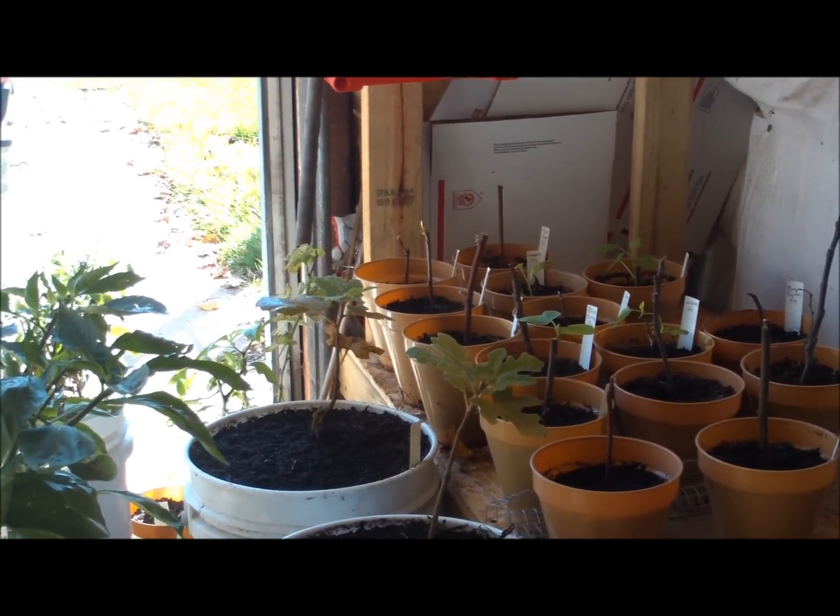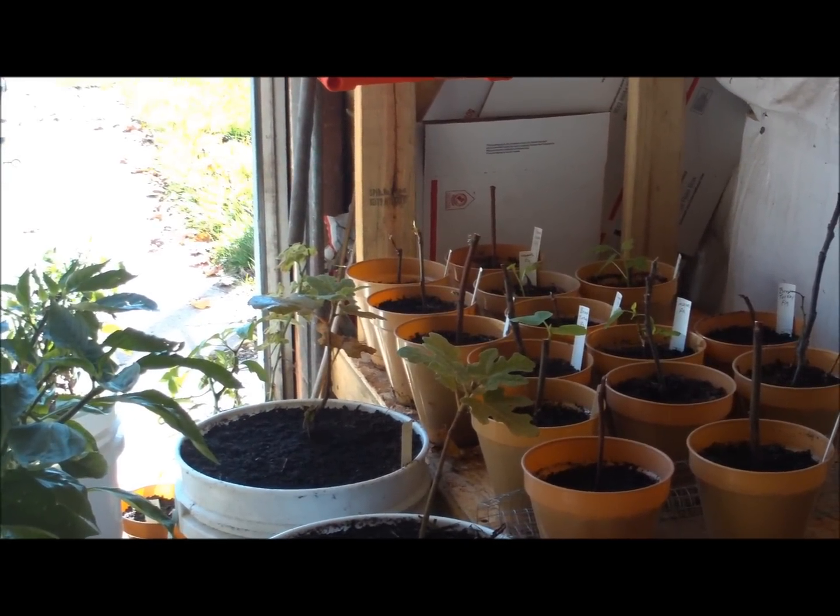Hey guys, this is Jerry, Backyard Homesteader. Just wanted to give you an update on this free Seed Vault giveaway.